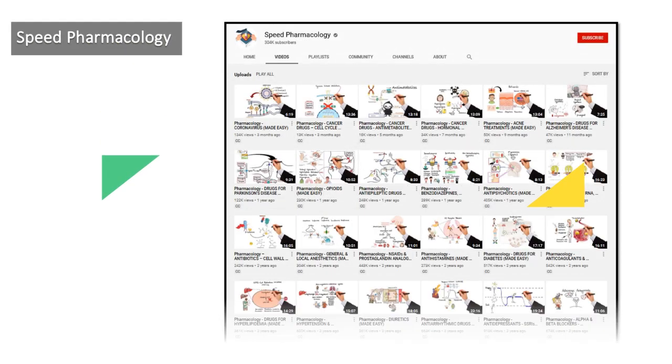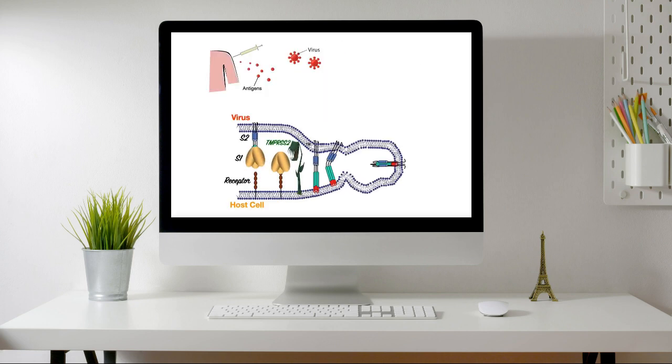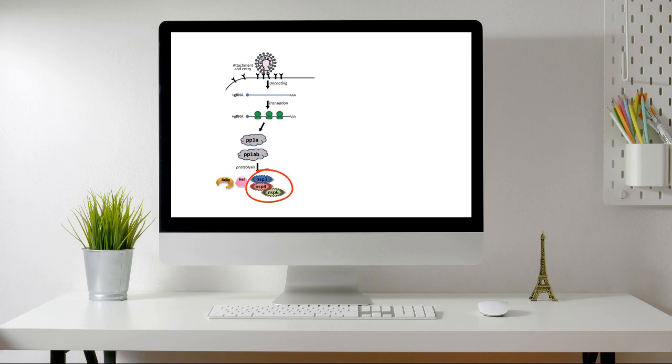The 4th one in the list is Speed Pharmacology. It has 304 thousand subscribers and 31 videos. It is a verified channel by YouTube. It gives short and simple videos related to pharmacology, which are very helpful in understanding concepts. It nicely describes basics as well as systemic pharmacology, using whiteboard drawing methods. Most videos are around 10 to 15 minutes long. It will be useful for understanding the most important concepts in pharmacology.